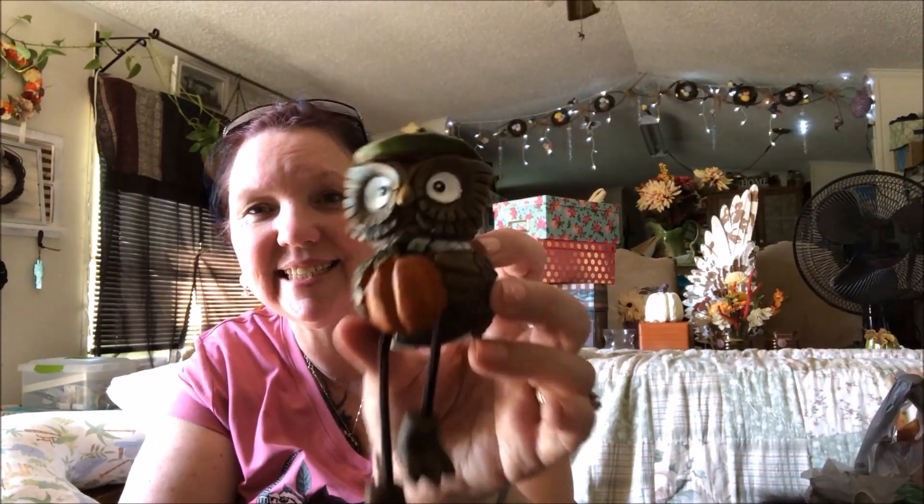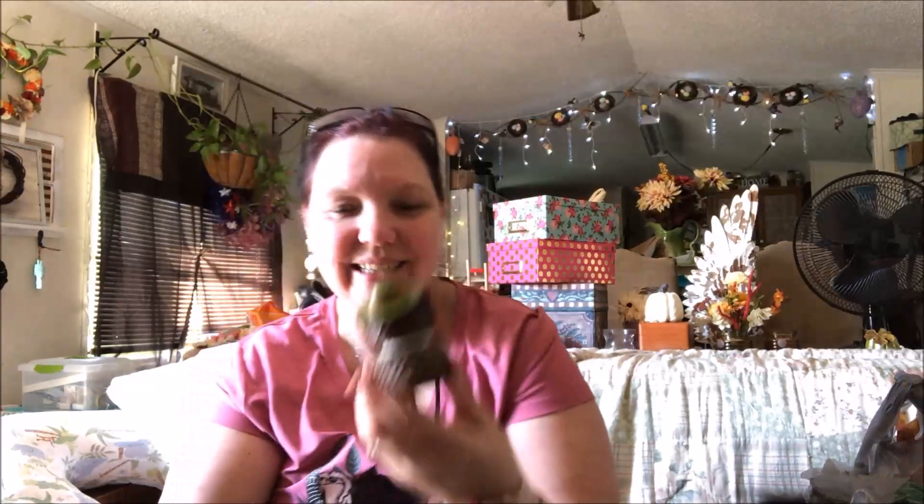I found this cute little owl with his little dangly legs — I thought that was really cute, so I got that. That's mostly all the new crafting stuff I got.